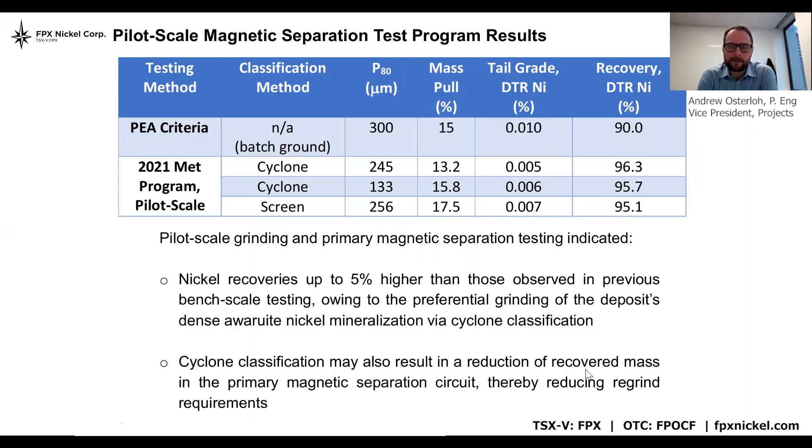The grindability work and the bench scale test work was largely confirmatory of the PEA. But undoubtedly the most interesting results to come out of the phase one program was the initial piloting, the results of which you can see here. It's important to differentiate the differences between bench scale and pilot scale work, as well as what we see in the plant. At bench scale, we typically grind on a batch basis — a set amount of material is put into the mill and ground for a set period of time — resulting in a relatively consistent particle size distribution across all the minerals.